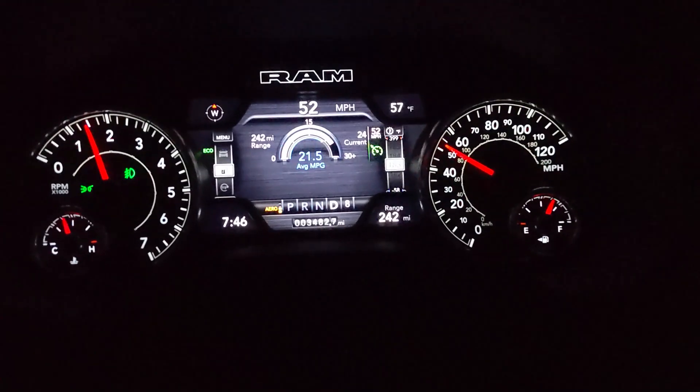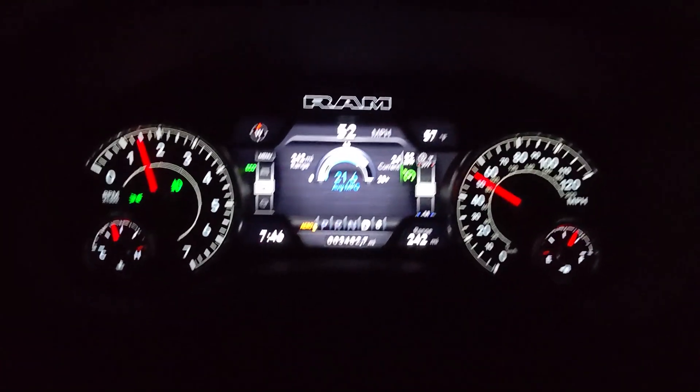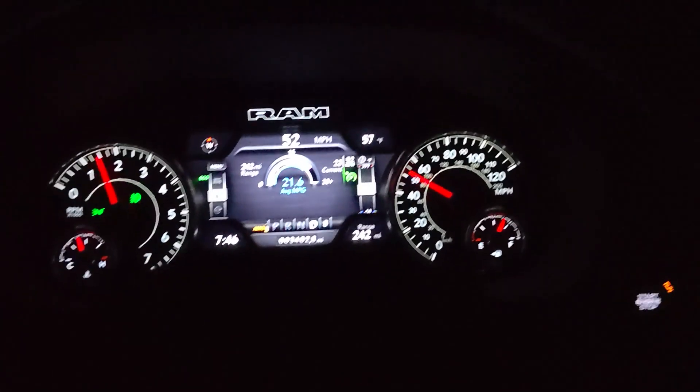I think if you just drove this truck slow enough to keep it in eco mode you'd probably have a two or three mile per gallon increase. If you're the type of person who bought this truck and can't afford to put gas in it — which thanks to current gas prices that's most of us — maybe just drive a little slower. Unfortunately if you drove this slow on the turnpike you'd get run over.